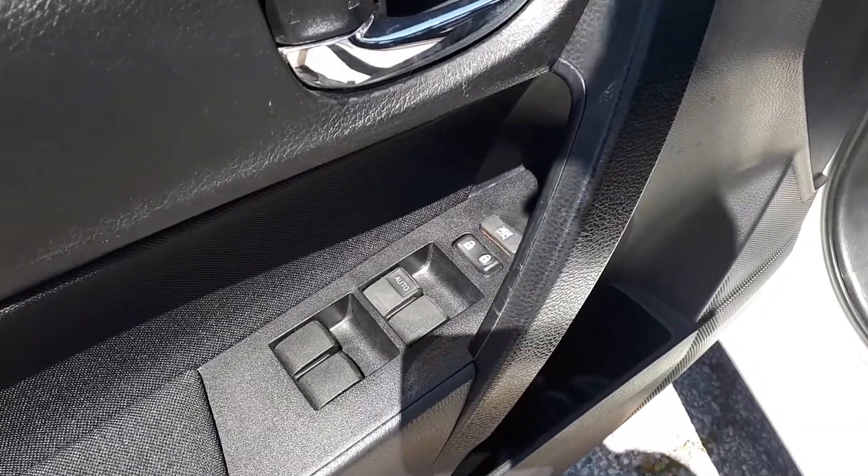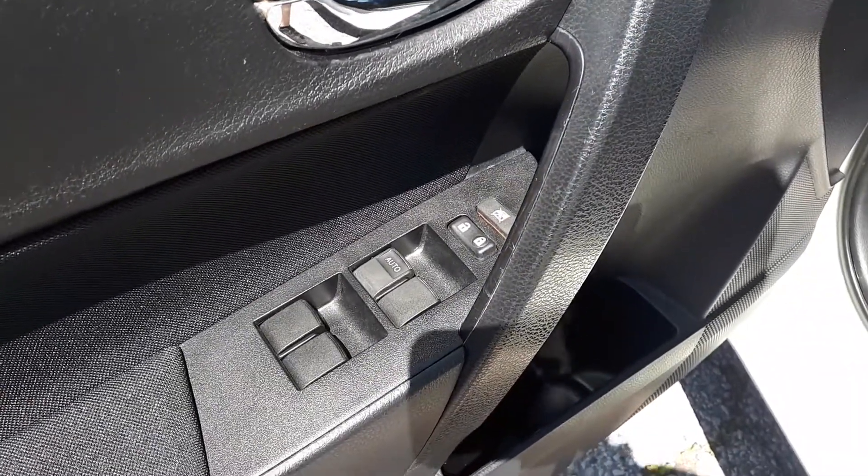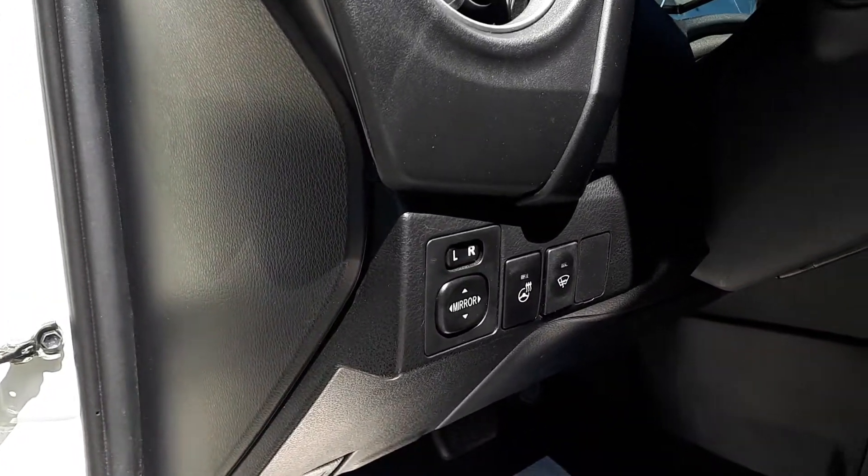Starting with the driver side door we have our power locks and windows with an automatic driver side window. There's also power mirrors and a heated steering wheel.